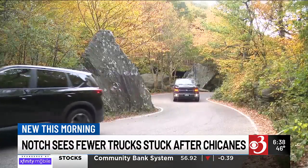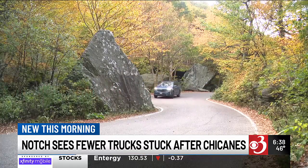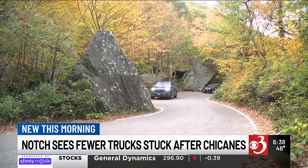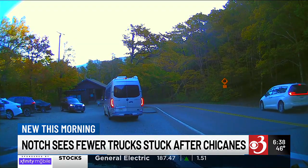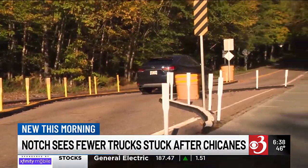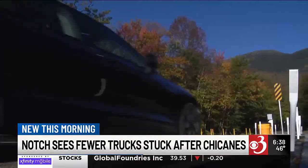Despite some snags, the Agency says there's only been one blockage or a vehicle stuck at the summit since the chicanes were installed — a nearly 85 percent decrease from the five-year annual average. Sears encourages drivers to follow directions to prevent headaches for themselves and the many tourists flooding the Notch.